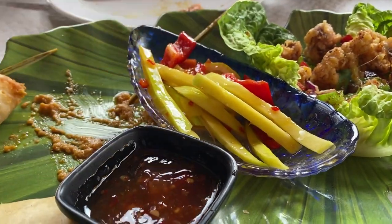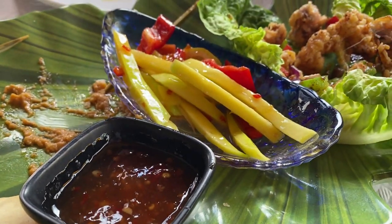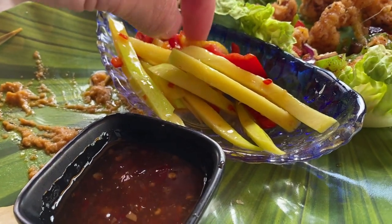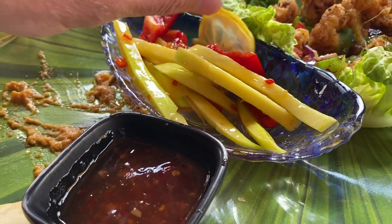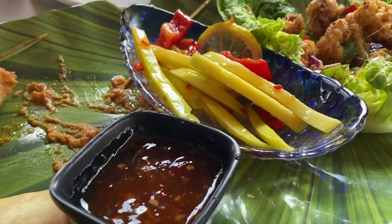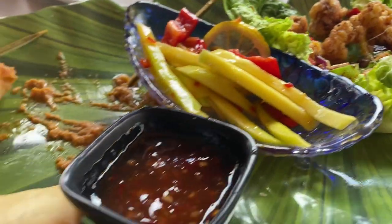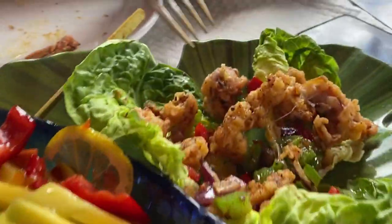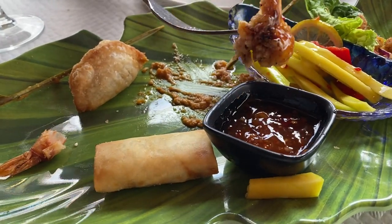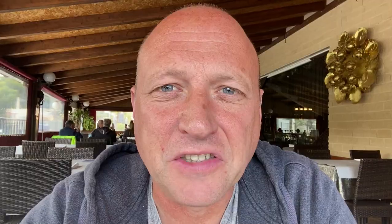So this is mango, red pepper, ginger, chilli, and a little bit of lemon. It's so good - it's amazing. So this is basically Thai street food on this menu. That was really, really good.